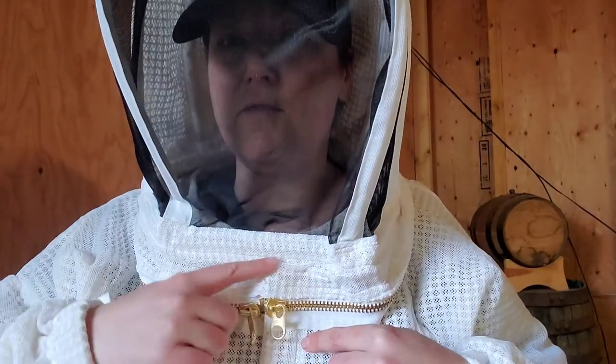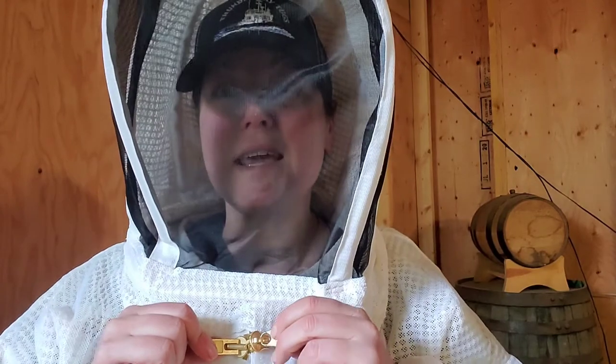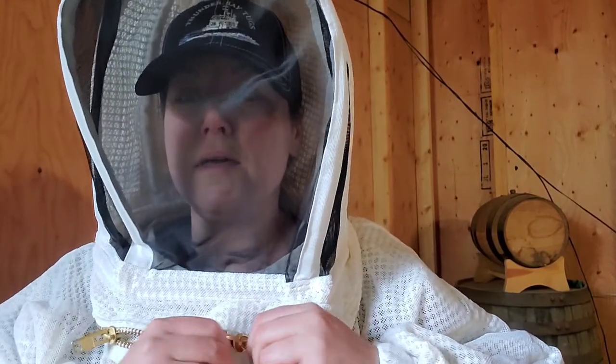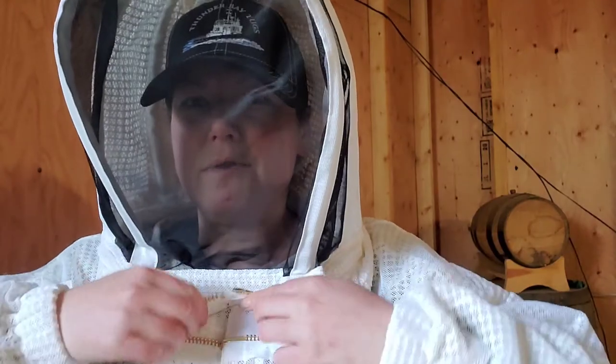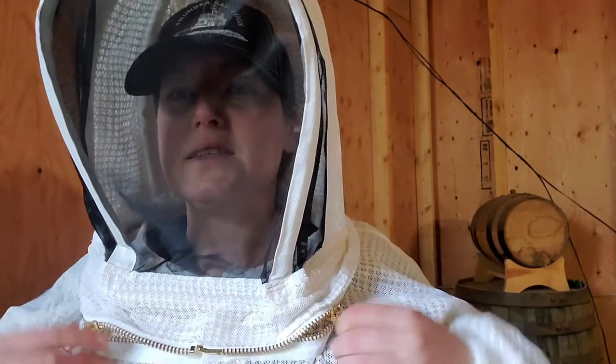There is no flap over the top of the zippers, and we all know if there's a space anywhere a bee can fit in, it's going to find it. But underneath it self-velcros — when you go to zip everything up there's velcro right along here, so when it's zipped up a bee can't actually get up in there.